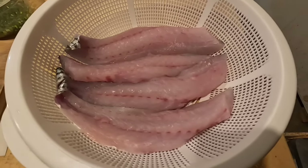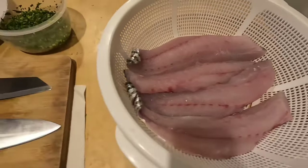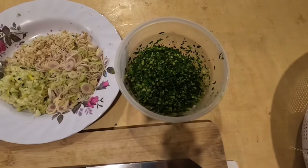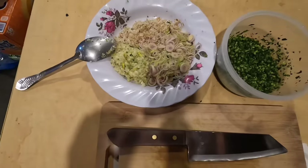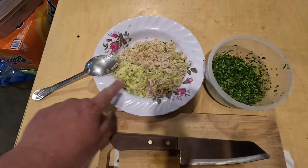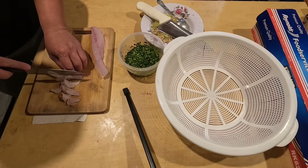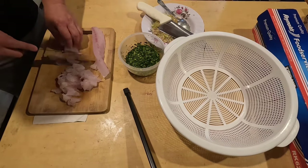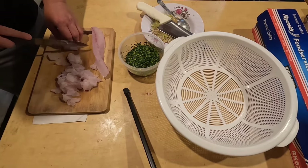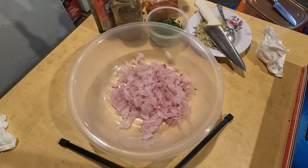I'm going to fillet the skin off and then slice it into thin pieces. Here are my ingredients: lime leaf, garlic, lemongrass, and raw galangal. Now all I'm doing is slicing thin pieces. Once I'm done, it will be the final process of just mixing everything all together. I finished slicing up the fillets and right now I'm going to start mixing everything together.